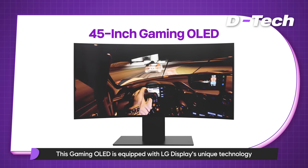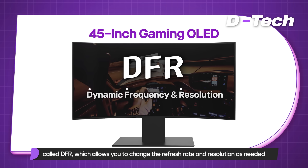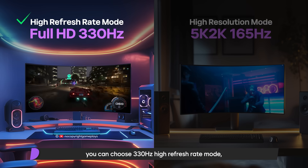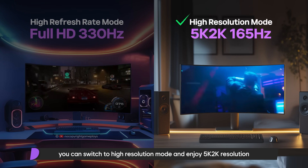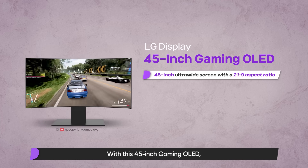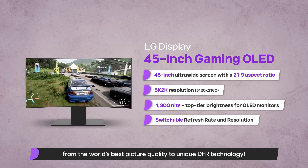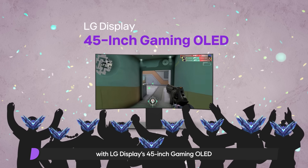Here's the highlight: this gaming OLED is equipped with LG Display's unique technology called DFR, which allows you to change the refresh rate and resolution as needed. When playing fast-paced games like FPS or racing games, you can choose 330Hz high refresh rate mode, and for games with stunning graphics or movies, you can switch to high resolution mode and enjoy 5K 2K resolution. With this 45-inch gaming OLED, we've experienced the specs of a high-end gaming monitor, from the world's best picture quality to unique DFR technology. Looking forward to the day we all meet in Diamond with LG Display's 45-inch gaming OLED.